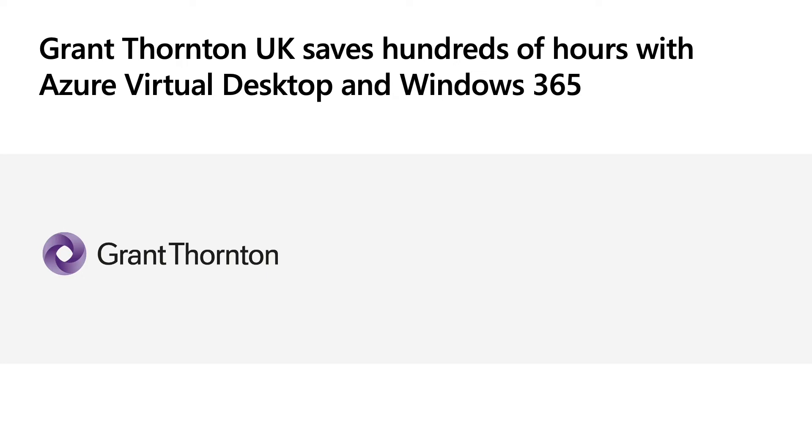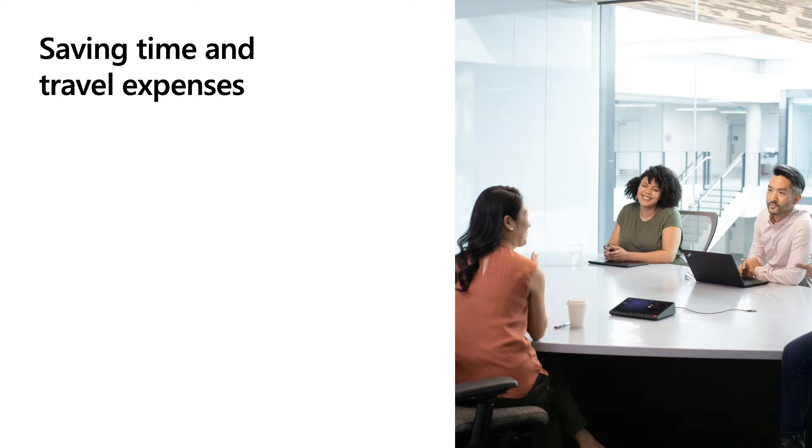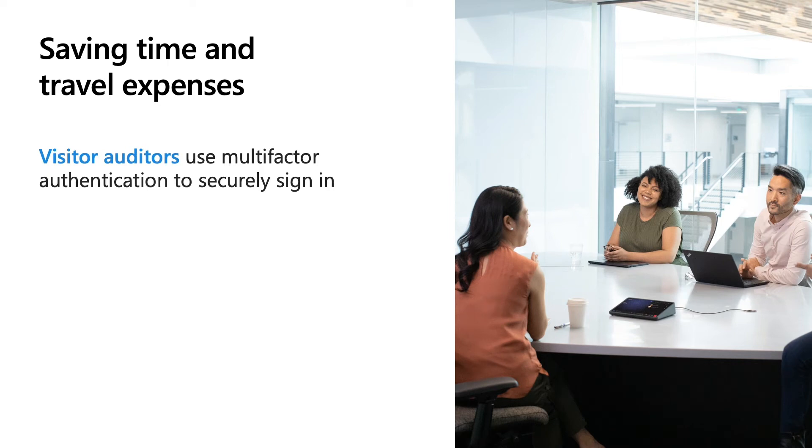Grant Thornton UK's global footprint is an asset but also presents challenges to collaboration and enabling remote work. They embraced Azure Virtual Desktop as part of their overall cloud strategy and deployed Windows 365 to improve collaboration and onboard remote employees efficiently. It had been difficult for physical PCs to keep up with employee demands for compute power required when working with ML models, but those capabilities can be easily added to virtual machines, reducing a script that might take three days on a laptop to just 20 minutes.